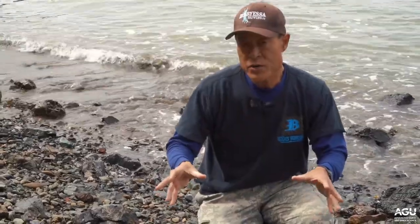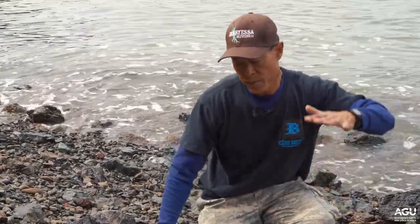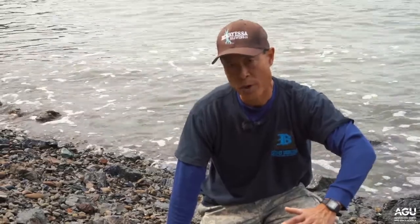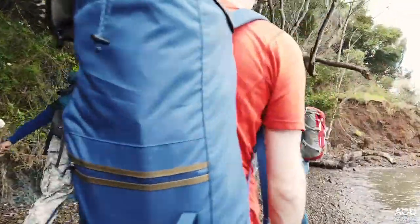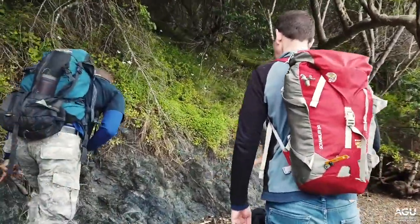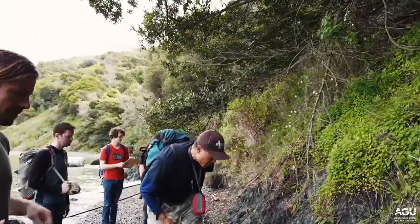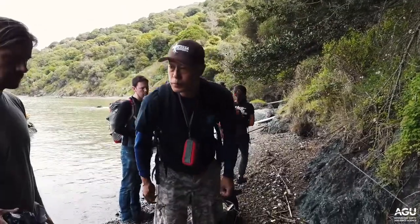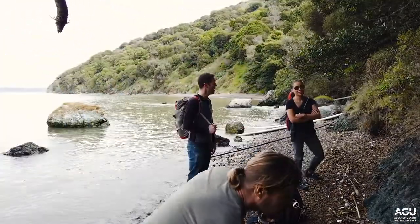For many years geologists were really puzzled, because it has long been known that as we go deeper into the earth it gets warmer. In most areas around the world, if we are at the depth that we believe these rocks crystallized at, then the temperature of metamorphism should be about double that of the temperature recorded by the metamorphic minerals in these rocks.